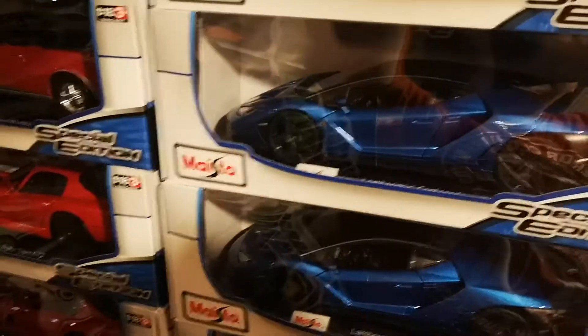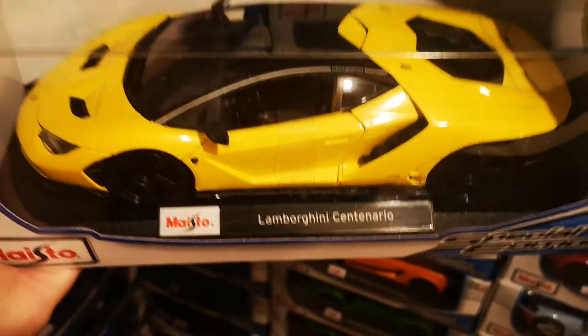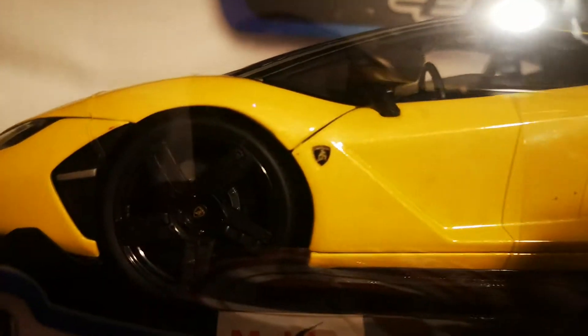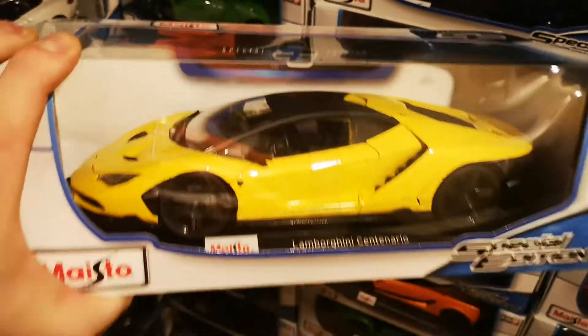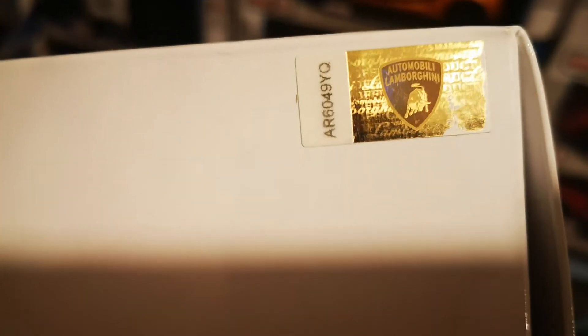Now the more important and more expensive cars. We have the Lamborghini Centenario in yellow — amazing, black wheels, all the markings. All the cars are boxed, as you can see, and they've got holograms on most of the Ferrari and Lamborghini cars.